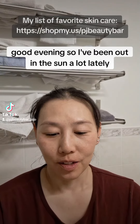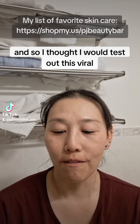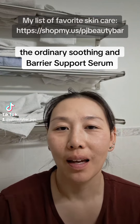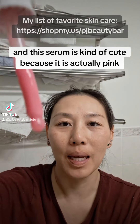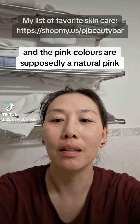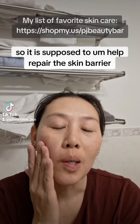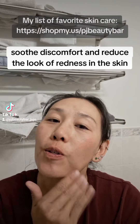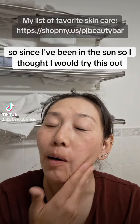Good evening! I've been out in the sun a lot lately, so I thought I would test out this viral The Ordinary Soothing and Barrier Support Serum. This serum is kind of cute because it is actually pink, and the pink colors are supposedly a natural pink that comes from the formulation. It is supposed to help repair the skin barrier, soothe discomfort, and reduce the look of redness in the skin — so since I've been in the sun, I thought I would try this out.